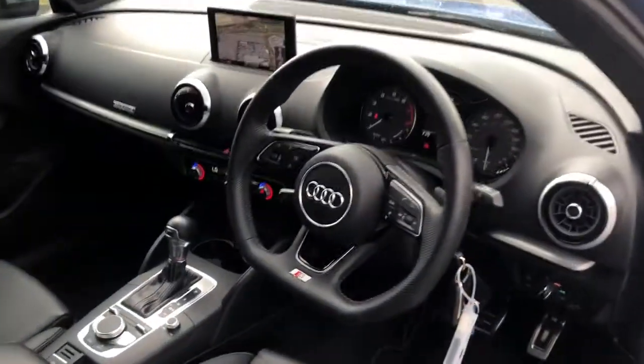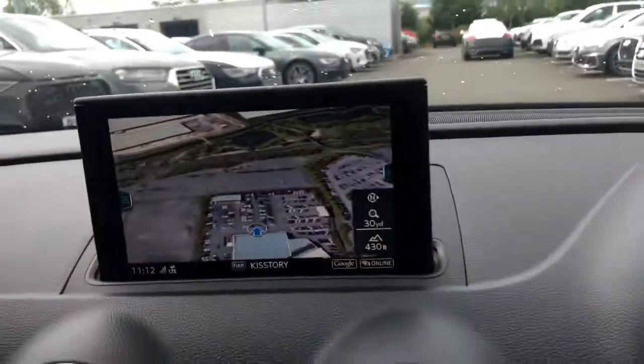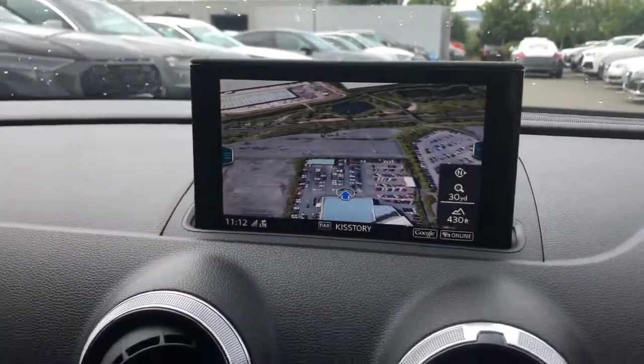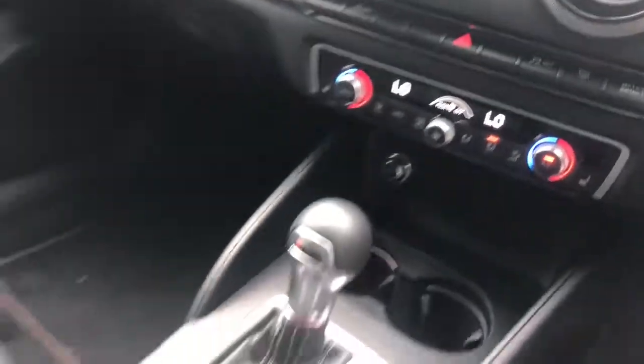Towards the interior, this vehicle features the MMI display with MMI navigation. It features automatic air conditioning with front heated seats. Those seats are front sport seats finished in full leather with diamond stitching.